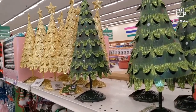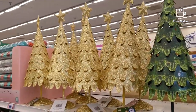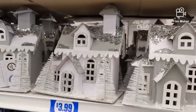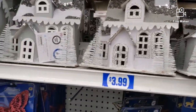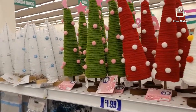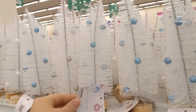These cute trees are $3.99, they are metal. Cute house, $3.99, they're kind of like cardboard. These trees are so cute — dollar 99 for those, and these white bottle brush ones are only a dollar.